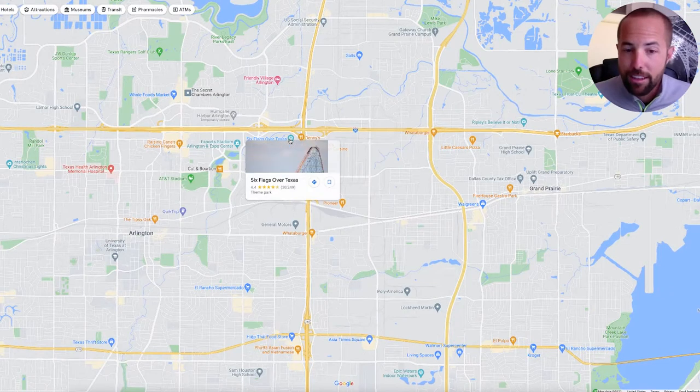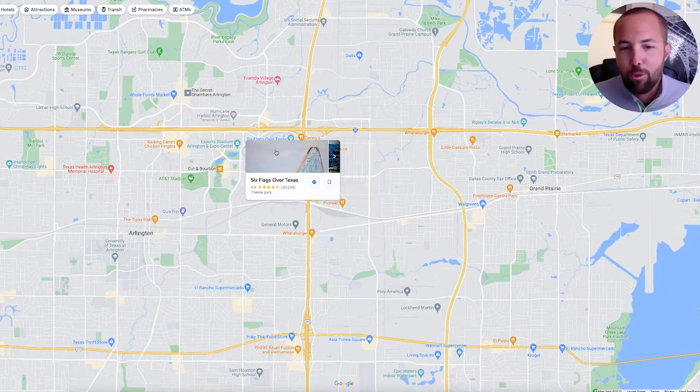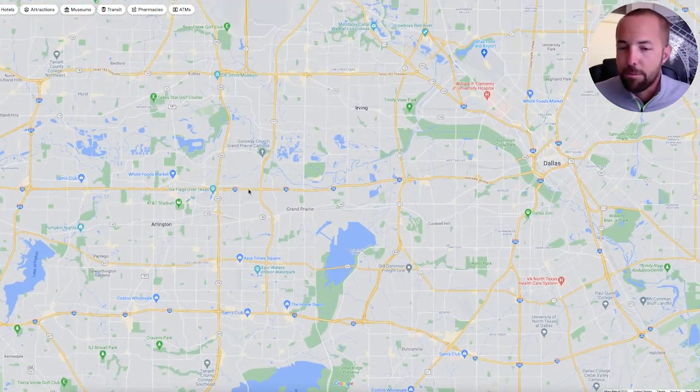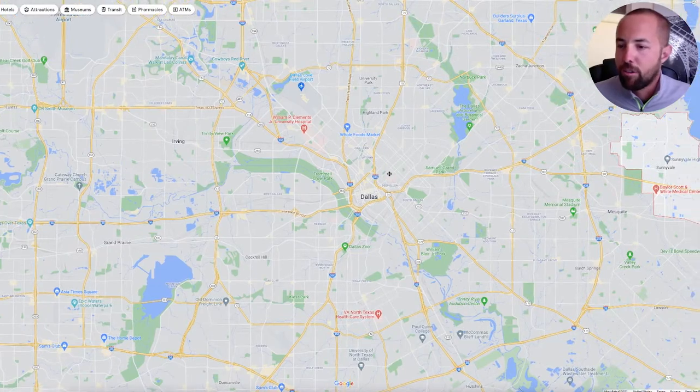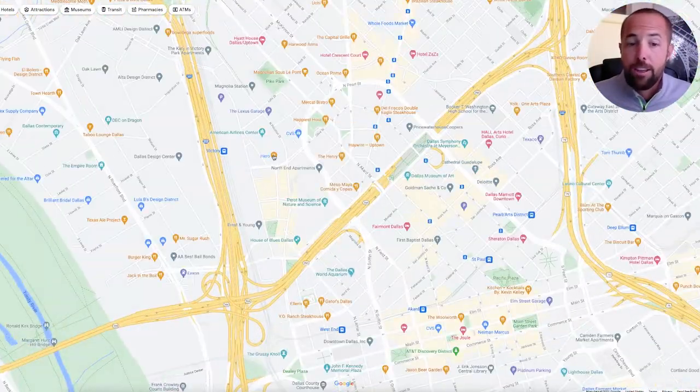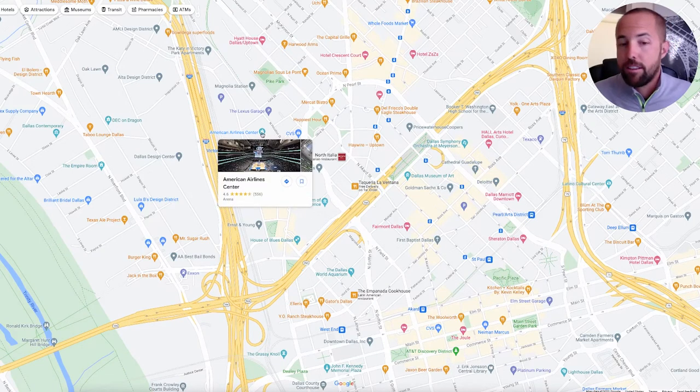Over there in Arlington, you've also got Six Flags — arguably the best theme park in Texas, maybe the country. And if you want to catch a Mavs game or a Stars game, in my personal opinion the Stars games have the best atmosphere in Dallas.